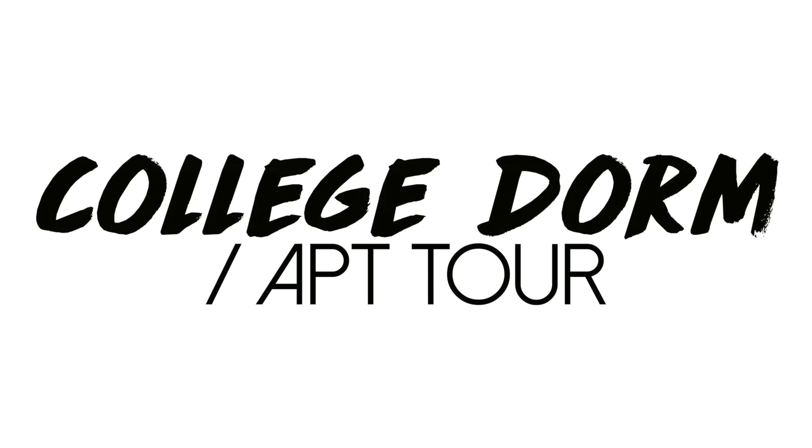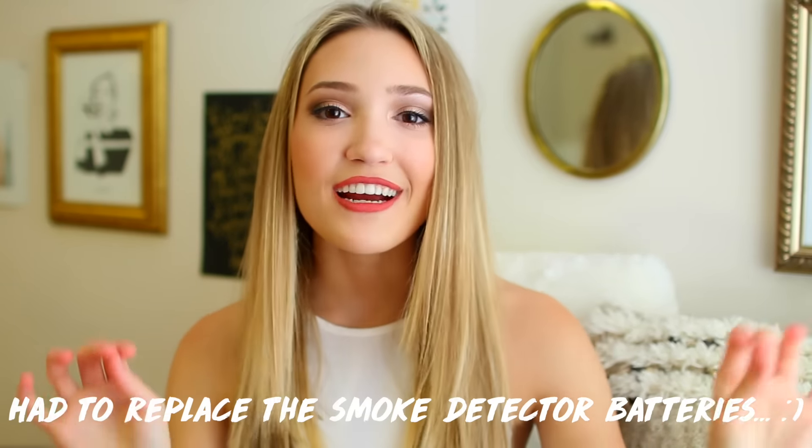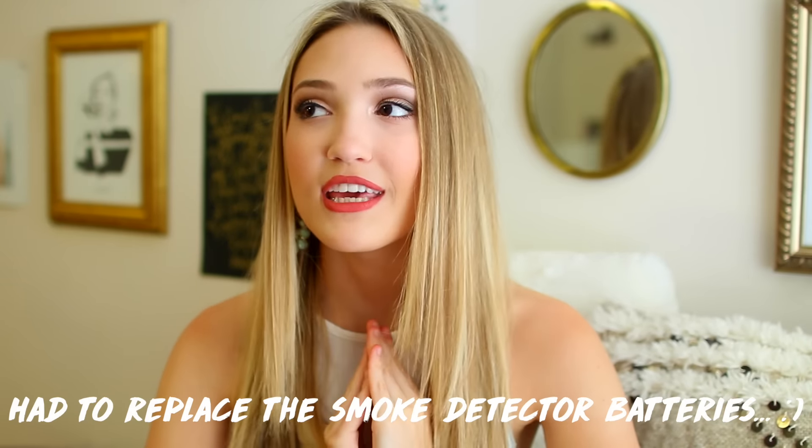Hi guys! This is literally so weird. This is my first video I'm filming here in my apartment in New York City. But I miss you guys so much. I haven't filmed in like a month so this is so exciting.